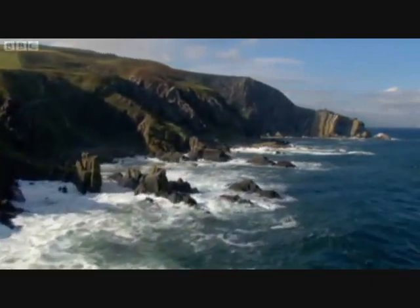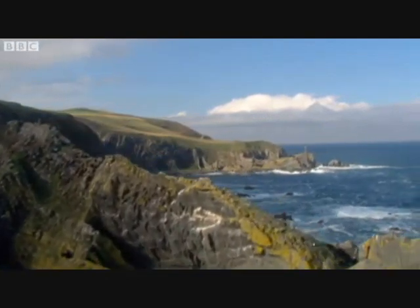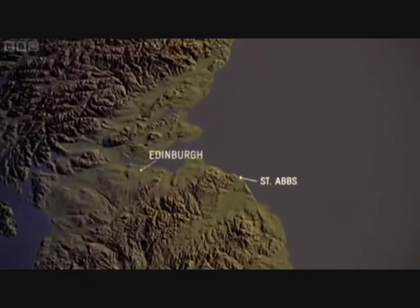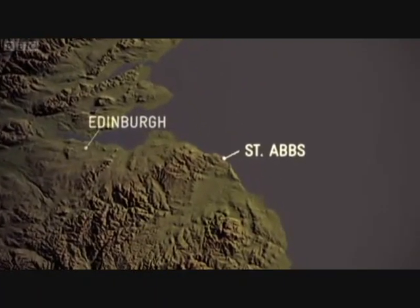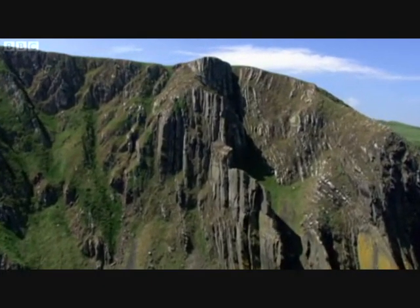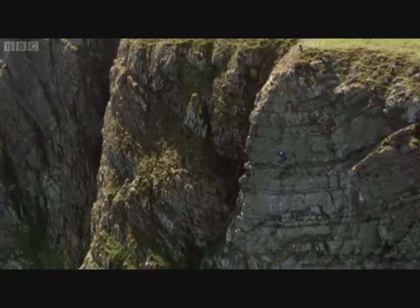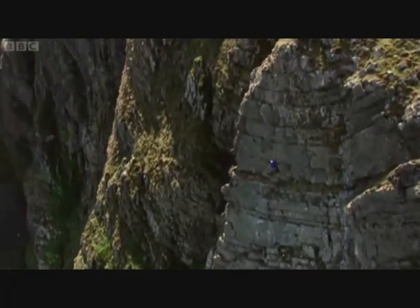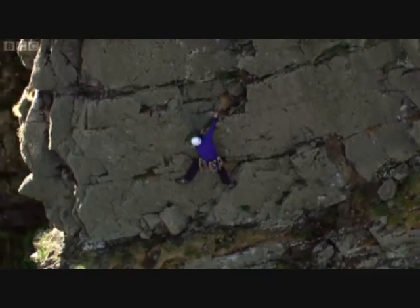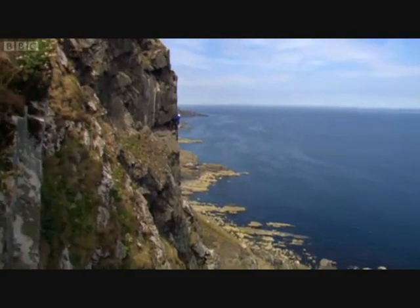Today, you can still see the results of this great geological clash. These cliffs became crumpled when the two continents collided. They sit on the border between England and Scotland at St. Abbs. Layers of rock that were laid down flat on the ocean floor have been thrust up vertically out of the ground. For geologists, it's one of the most remarkable places in the British Isles.